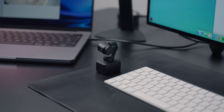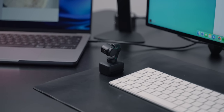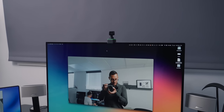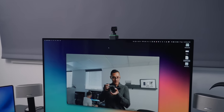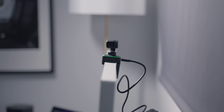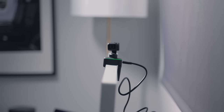First up is the Insta360 Link, and this is by far the best webcam I've ever seen. I actually really like Insta360's thinking here. They've taken what is essentially an action cam and turned it into a webcam — I'm surprised no other company has done this before. Insta360 loves to say it's AI-powered, but I feel like every company loves to use the term AI, as it seems to be the sort of catch-all when it comes to making your product seem smart.